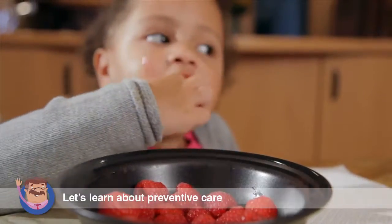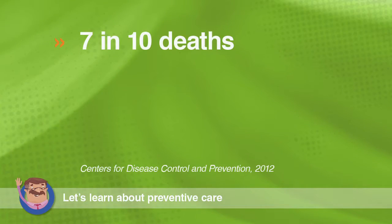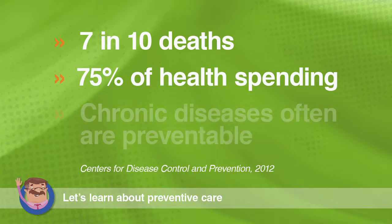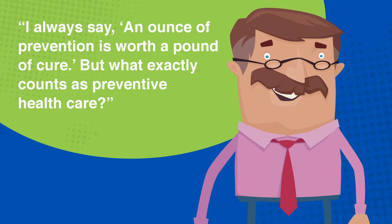Traditionally, Americans use preventive care services at about half the recommended rate. That's unfortunate. Chronic diseases are responsible for 7 of 10 deaths in America and account for 75% of the nation's health spending. And chronic diseases often are preventable. As the saying goes, an ounce of prevention is worth a pound of cure. But what exactly counts as preventive health care?